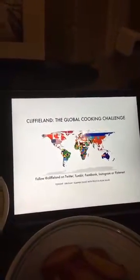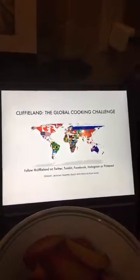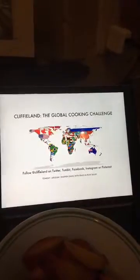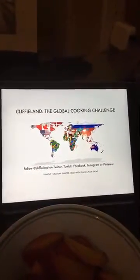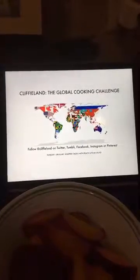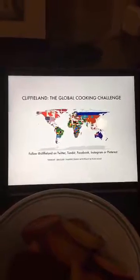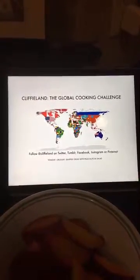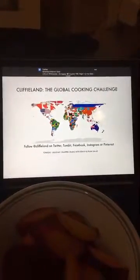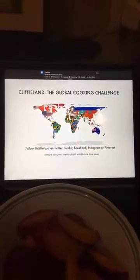Good evening and welcome to Cliffyland Global Cooking Challenge. Tonight is night one of cooking the food of Uruguay as we work our way through our 193 United Nations member states in our four-year learn-to-cook challenge, going around the world cooking the food from one country a week in alphabetical order. This week we are doing the food of Uruguay.